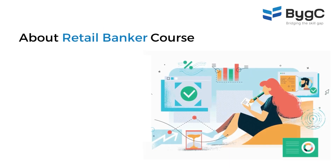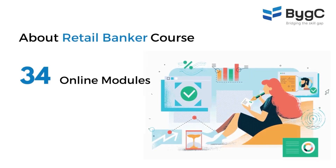So, what does this course include? The Retail Banker course. There are some 34 online modules. These modules are made out of a mix of video lectures and online tests and assignments.